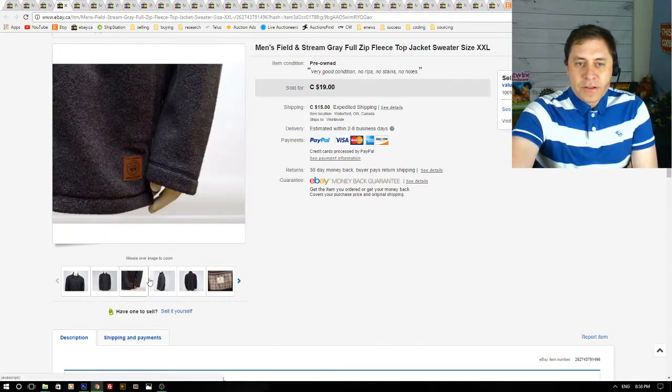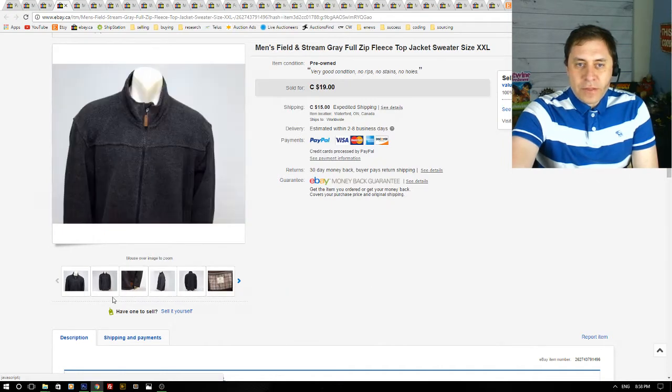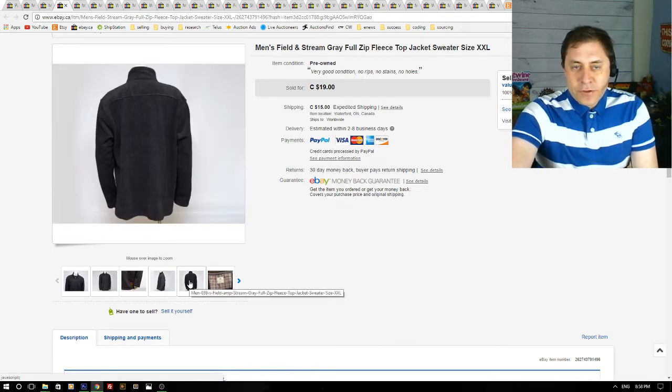Here we have men's Field & Stream fleece top — this was a flop for me. I had it listed for about six months and I paid about $12 for it at a thrift store. I sold it for $19, so I didn't make much money. I will not be picking up Field & Stream fleece tops again — maybe if they have more colors and patches on the elbows, that might be a better sale.